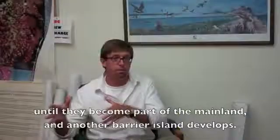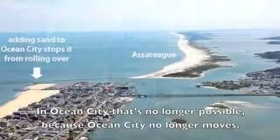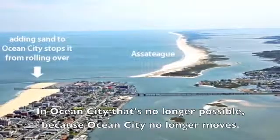Through hundreds, in fact thousands of years, barrier islands form out to sea and they gradually move inland until they become part of the mainland and another barrier island develops. In Ocean City that's no longer possible because Ocean City no longer moves.